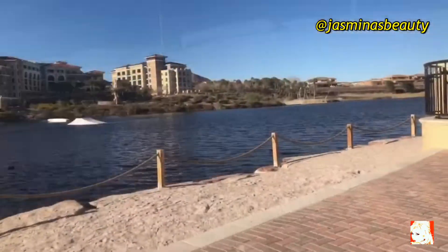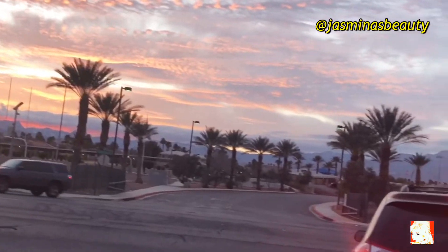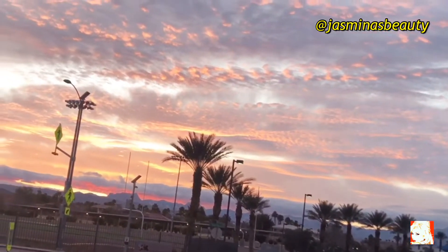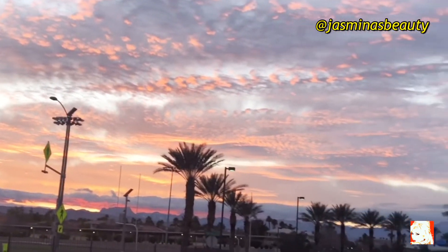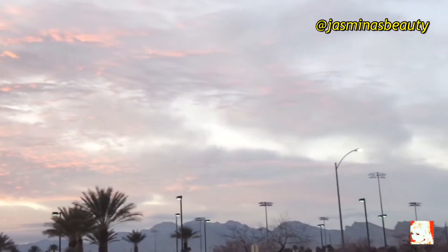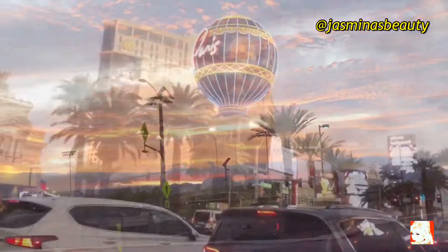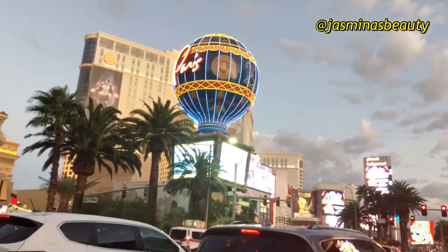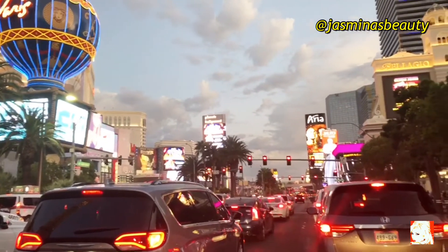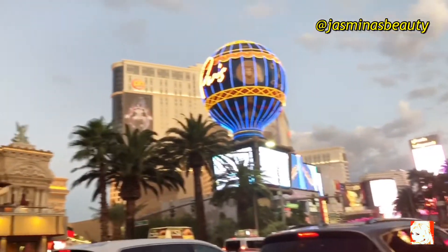It was a beautiful day, but I had to go back to my studio and do my videos. In the meantime, I just wanted to show you the beautiful sky above Nevada, Las Vegas. And of course there was a little bit of traffic, but I was really in a hurry to go back to my studio and finish my video.